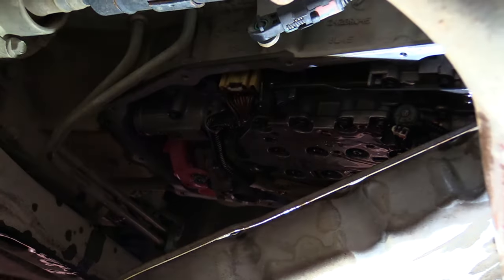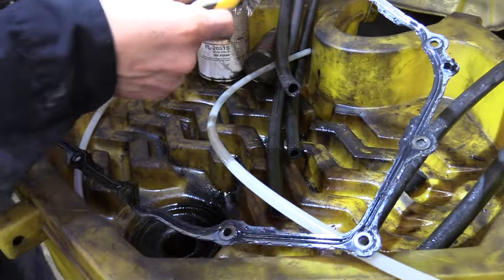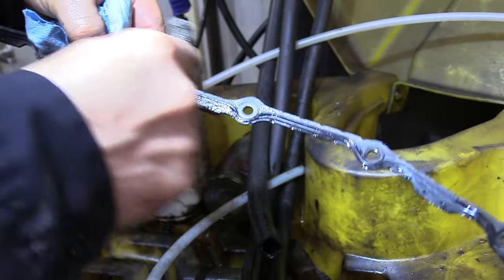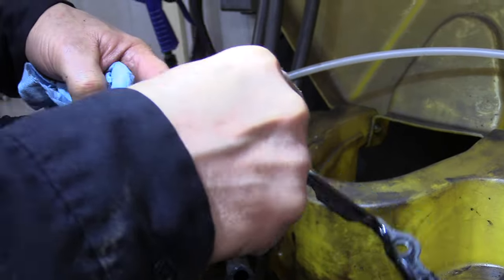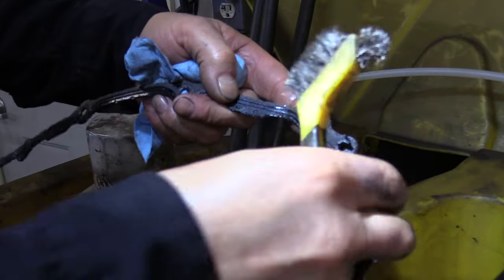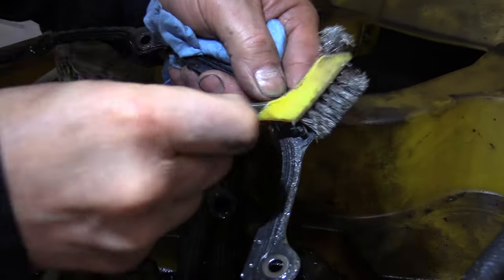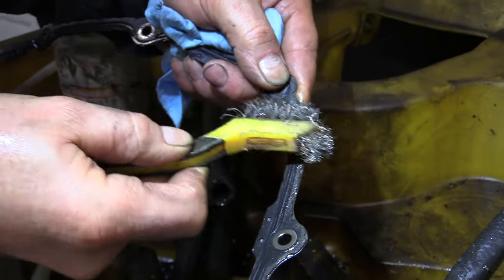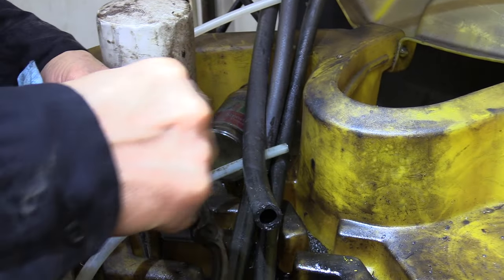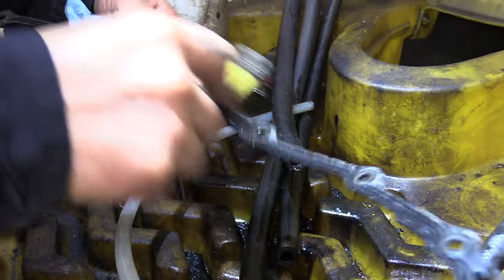The next thing is to clean up the gasket. Around the outside of the gasket there's quite a bit of dirt. I'm using a little stainless steel toothbrush and lightly brushing to get it loose. This is a reusable gasket. Over here there's a little bit of dirt around that locator. Go around and clean it up, then spray it with either ether or brake clean to get the rest of that junk off, and then slide it back into place.